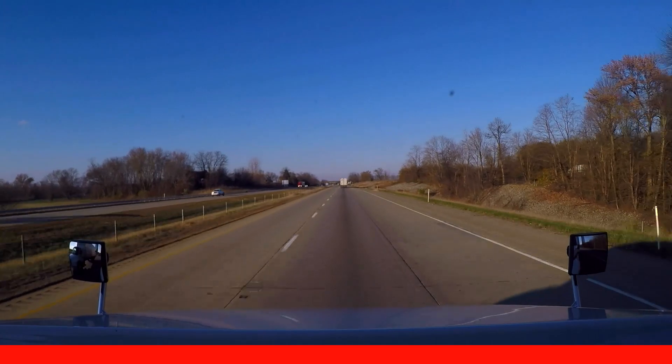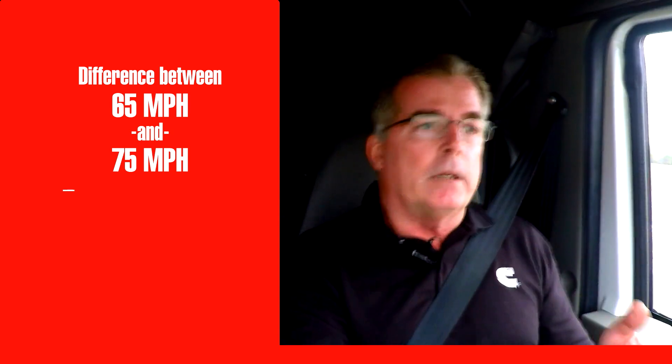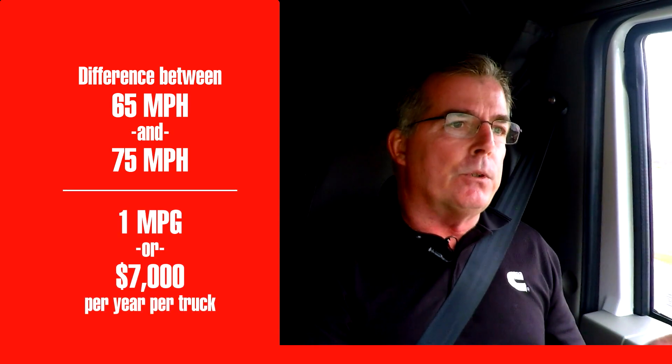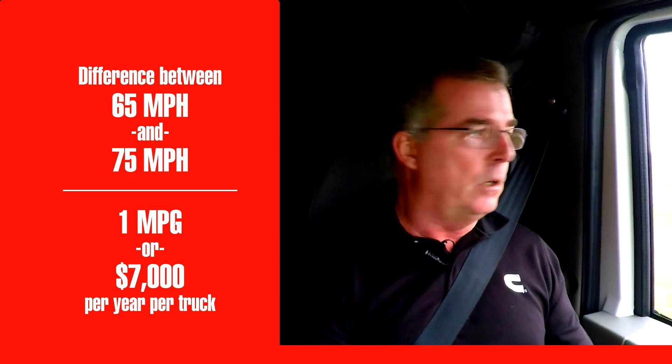In other words, the difference between driving a truck 65 miles per hour and 75 miles per hour can be as much as one mile per gallon. With today's fuel prices, that equates to approximately $7,000 per year per truck.